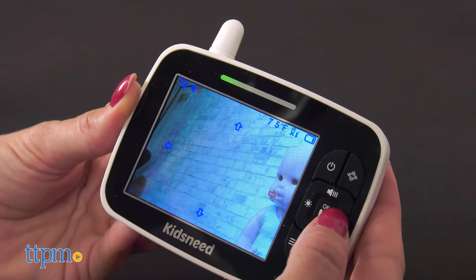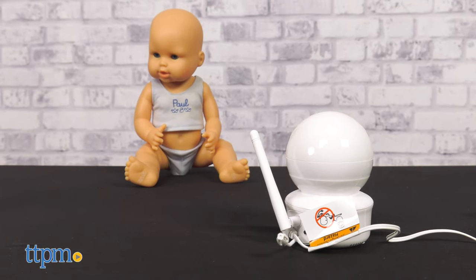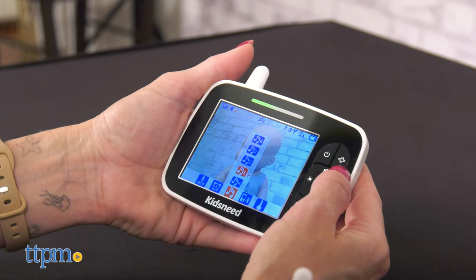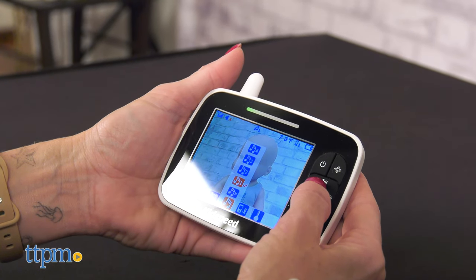The two-way audio allows conversation on both ends, ideal to soothe the baby when needed. The monitor has four different lullabies and soft sounds to help relax and make the baby fall asleep better.